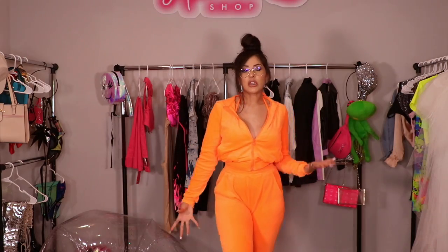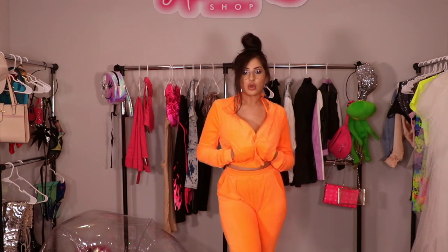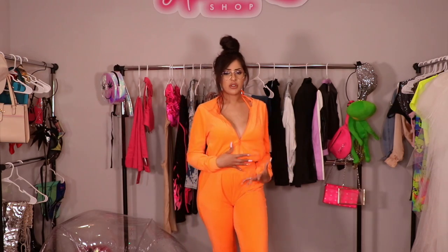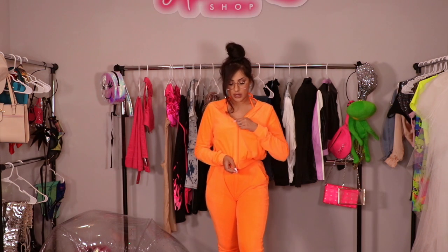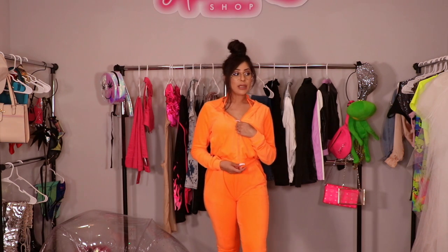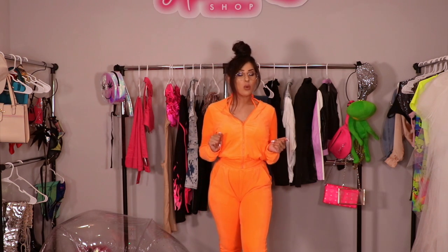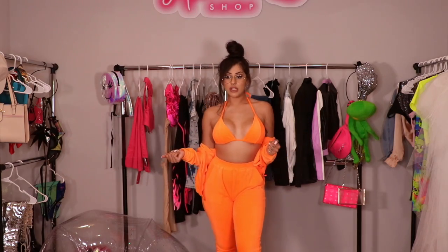So this is what the set looks like with the hoodie on — it's a nice little cute crop top hoodie. Nothing too crazy, super comfortable, super lightweight. I feel like this outfit is definitely something you can wear if you're out with your family or whenever you go see your boo or someone special.